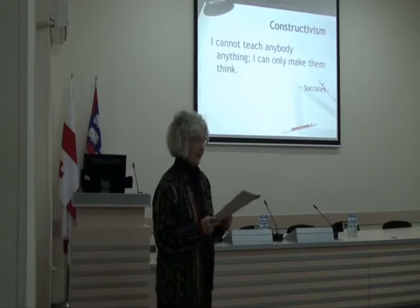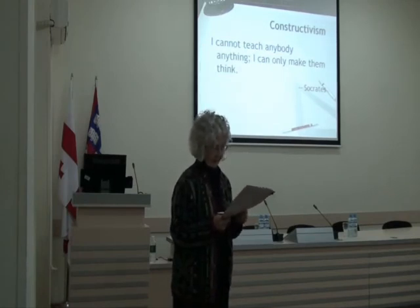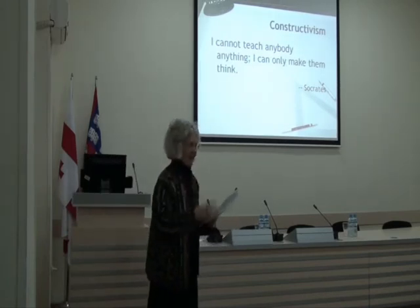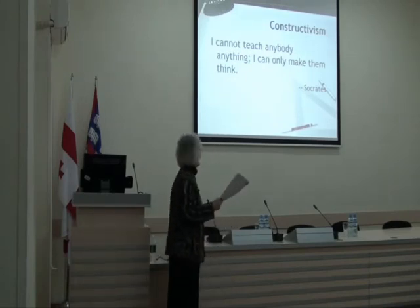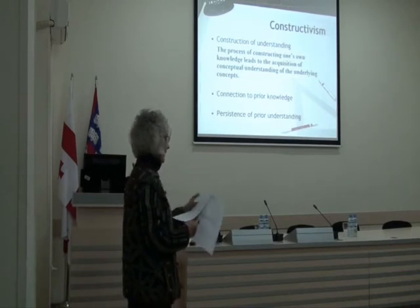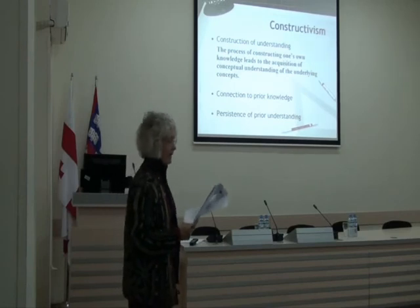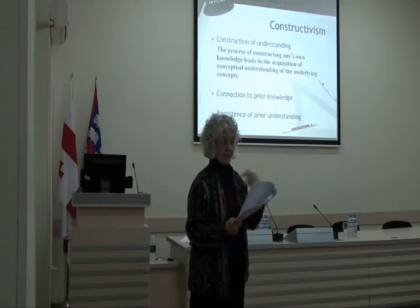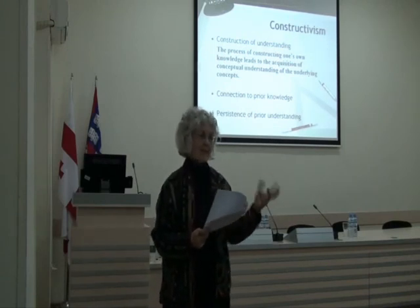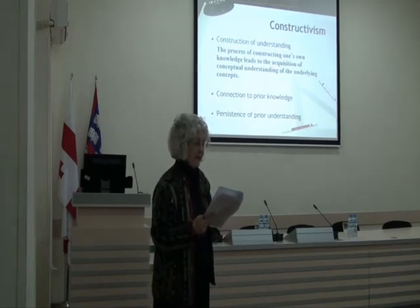This again requires that teachers know the students really well. There are three basic tenets of constructivism. The first is construction of understanding — we're not talking about information, but understanding. Knowledge or understanding is something that students must construct for and by themselves. Knowledge cannot be transmitted or given; information can be transmitted from teacher to student. Whether that information becomes knowledge depends on what the student does with it, and whether activities are set up so the student can move it from the information level into real knowledge. The process of constructing one's own knowledge leads to the acquisition of conceptual understanding of the underlying concepts.